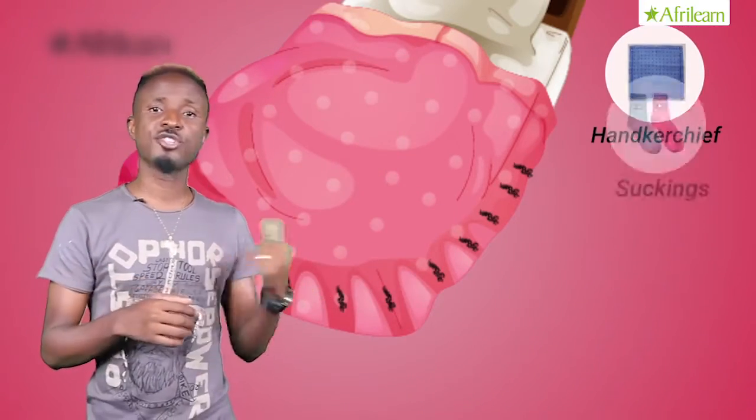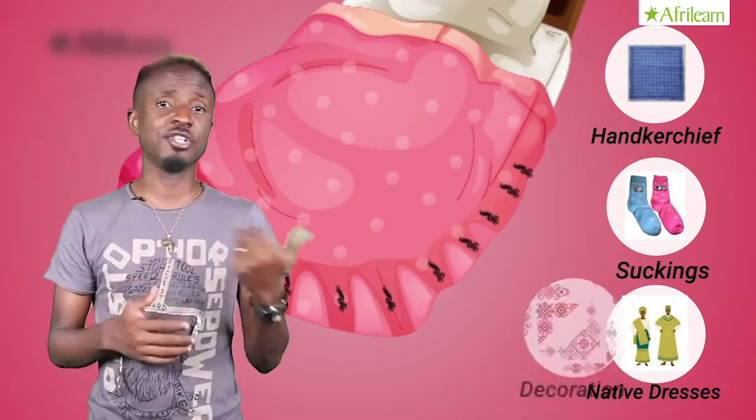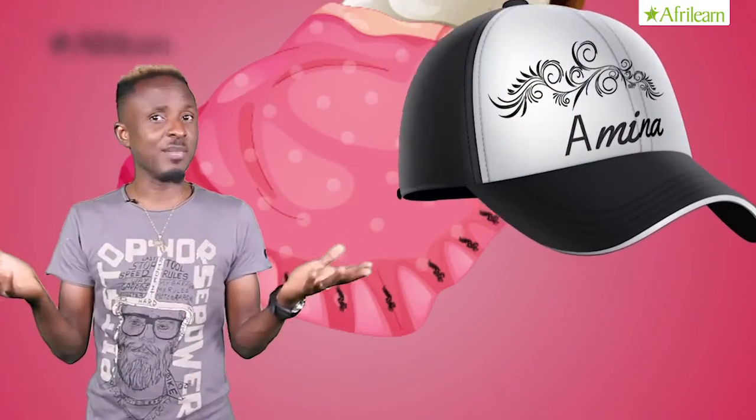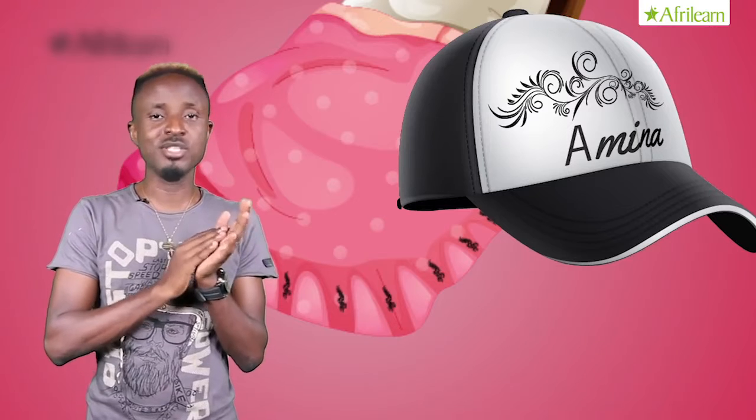Embroidery can be used on various items like handkerchiefs, stockings, and native dresses, and for various reasons like decoration, label or logo, to spell names like Amina's cap, and interestingly to patch it here on a piece of fabric.